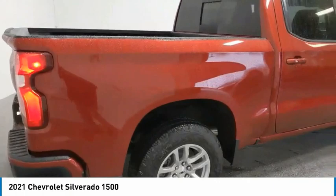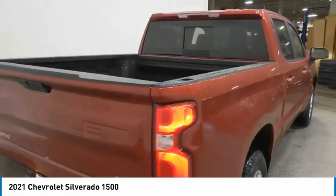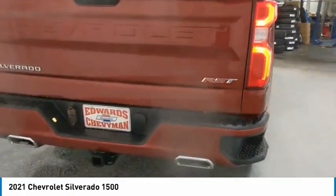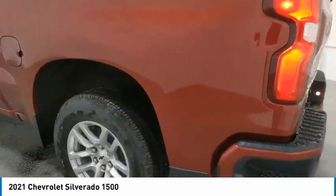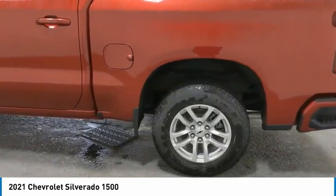Towing package, aluminum wheels, heated side mirrors, traction control, daytime running lights, remote keyless entry, fog lights, mirror memory, security system, cruise control.